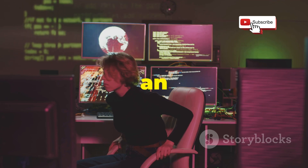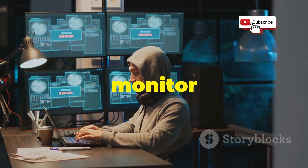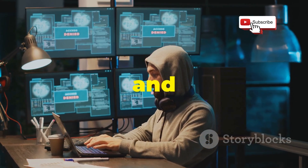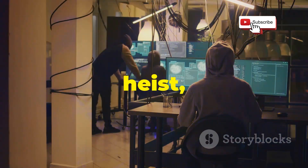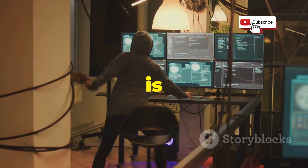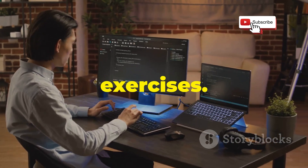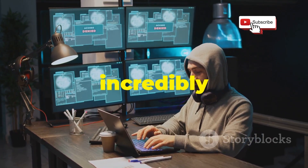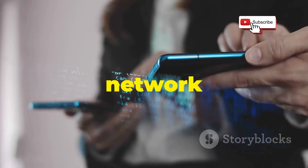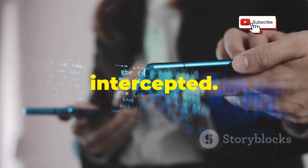Let's talk about Droid Sheep, an app that lets you explore the fascinating and sometimes unsettling world of Wi-Fi security. This tool allows you to monitor network traffic on a Wi-Fi network, potentially capturing sensitive information like login credentials and browsing history. Now, let me be crystal clear: using Droid Sheep to sniff network traffic on networks you don't own or have permission to test is illegal and unethical. This tool should only be used for educational purposes and ethical hacking exercises. With that said, Droid Sheep can be an incredibly valuable tool for understanding how Wi-Fi security works and identifying vulnerabilities in your own network. By monitoring network traffic, you can see firsthand how data is transmitted over the airwaves and how easily it can be intercepted.